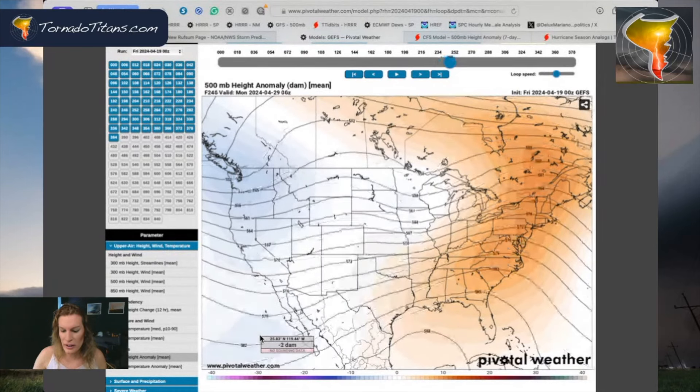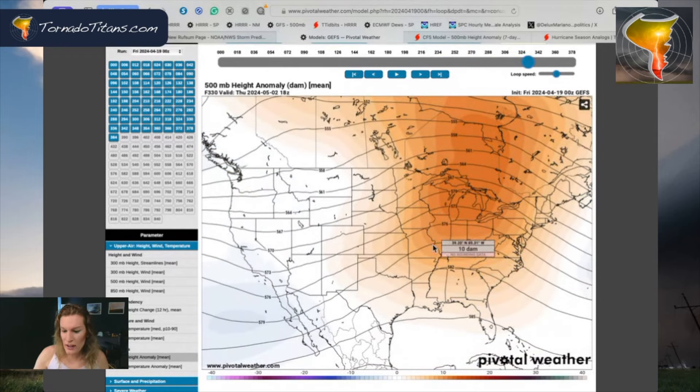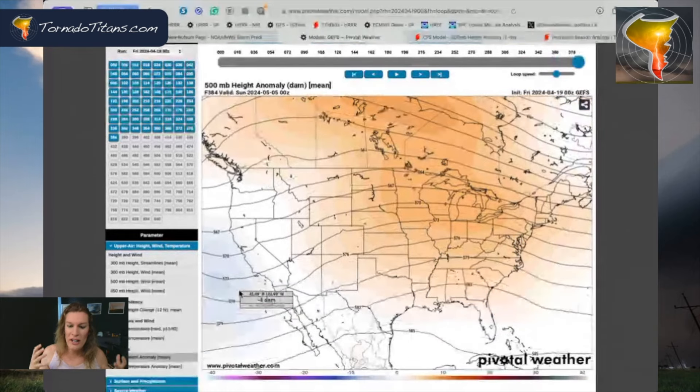We'll look at an operational model here in a second. As you just keep going forward, heading into the early part of May, this is a classic traditional severe weather setup — big western trough, eastern ridge. That's big time, and it's just very consistent across models, across model suites.